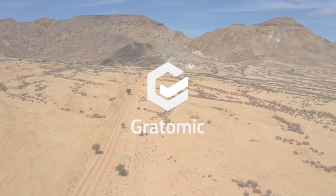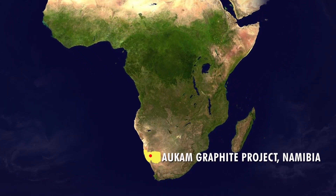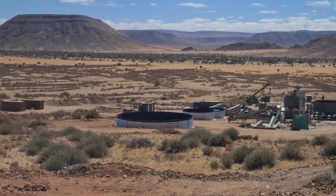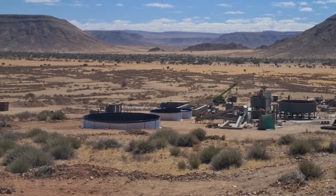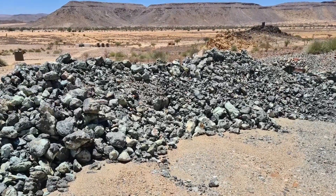Gratomic's flagship property is the Alcum Graphite Mine in Namibia. It's a vein graphite asset that the company has been developing since 2015. It's one of the highest-grade naturally occurring sources of graphite in the world. We're currently in the final stages of wet commissioning to bring the 20,000-tonne-per-annum processing plant operational. Wet commissioning is basically the phase where you get every step of the process perfectly calibrated to process that graphite to the desired grade.